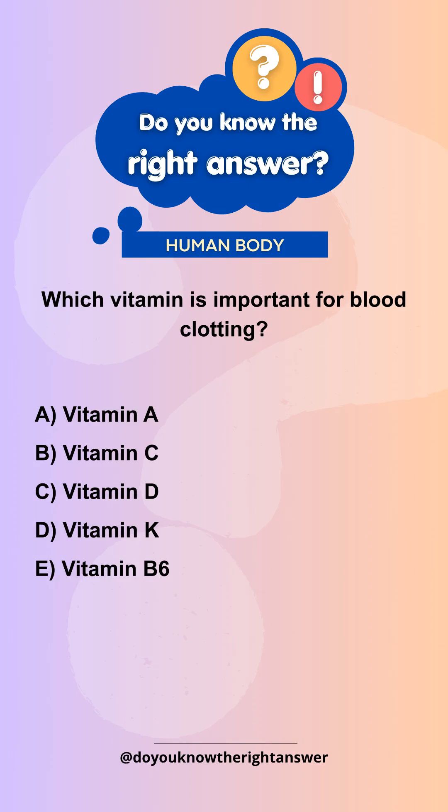A. Vitamin A. B. Vitamin C. C. Vitamin D. D. Vitamin K. E. Vitamin B6.